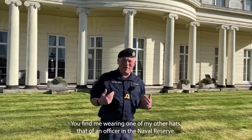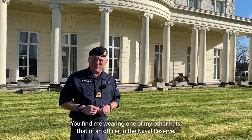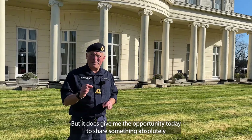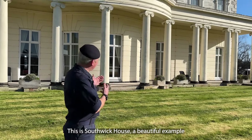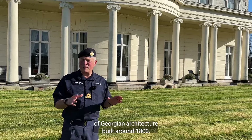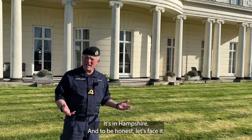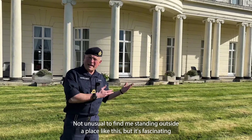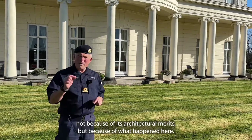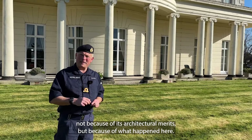Well, folks, look at this. You find me wearing one of my other hats, that of an officer in the Naval Reserve, but it does give me the opportunity today to share something absolutely unique with you. This is Southwark House, a beautiful example of Georgian architecture, built around 1800. It's in Hampshire, and to be honest, not unusual to find me standing outside a place like this. But it's fascinating not because of its architectural merits, but because of what happened here.